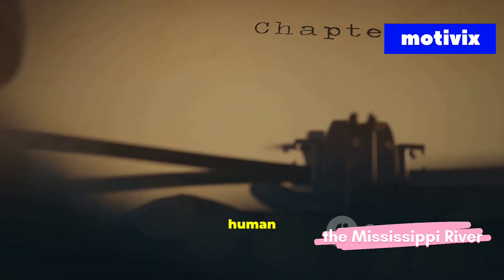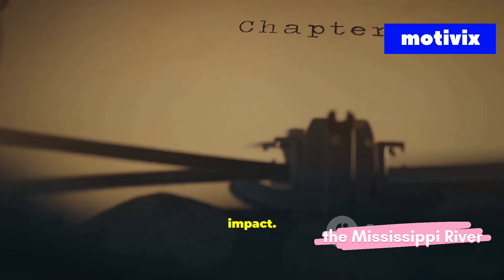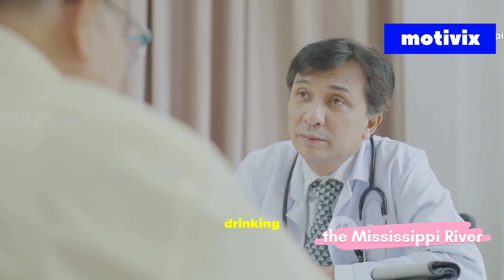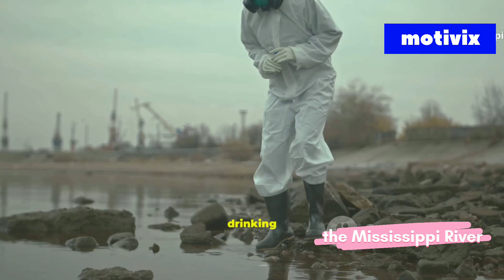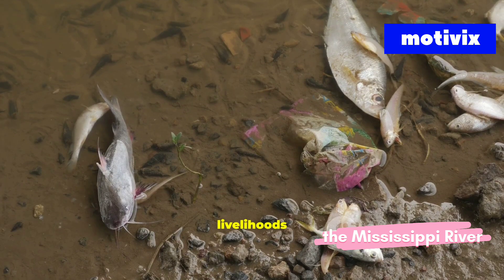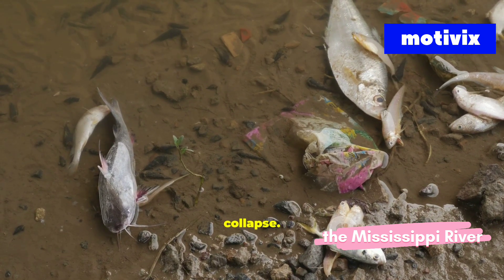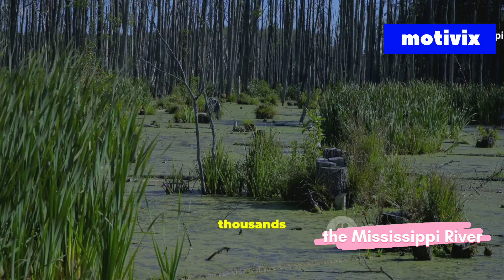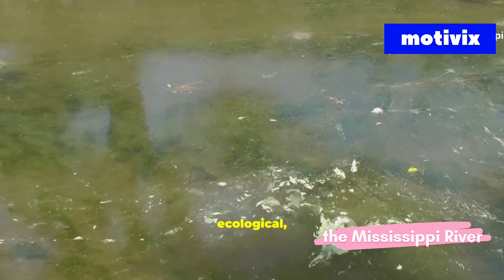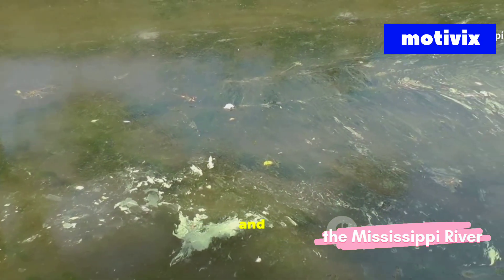Communities along the river face higher risks of cancer, respiratory diseases, and contaminated drinking water. Contaminated drinking water is a daily reality for some. Fishermen lose livelihoods as fish populations collapse. Ecosystems that took thousands of years to form are collapsing in mere decades. The cost is ecological, cultural, and economic, and it's accelerating.